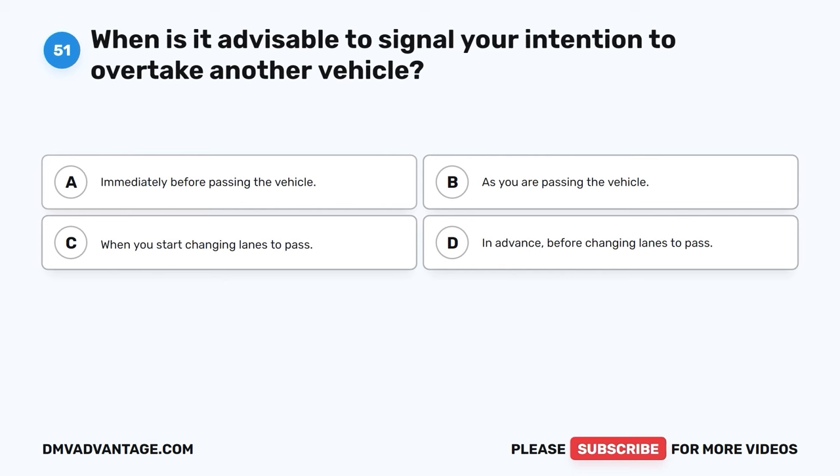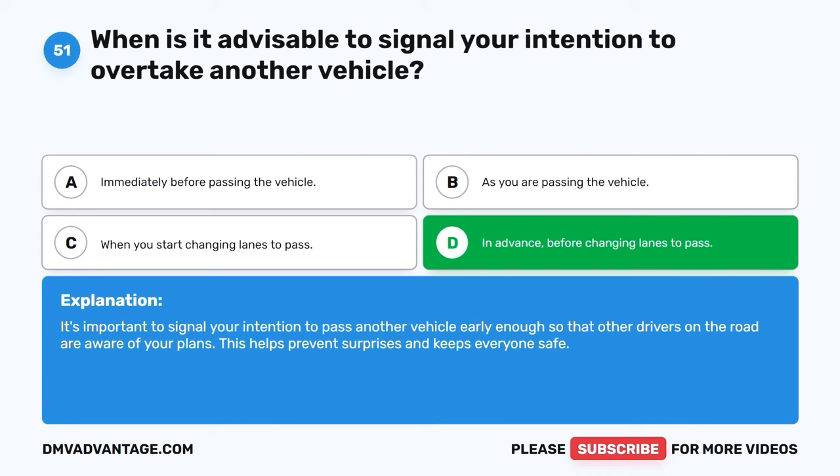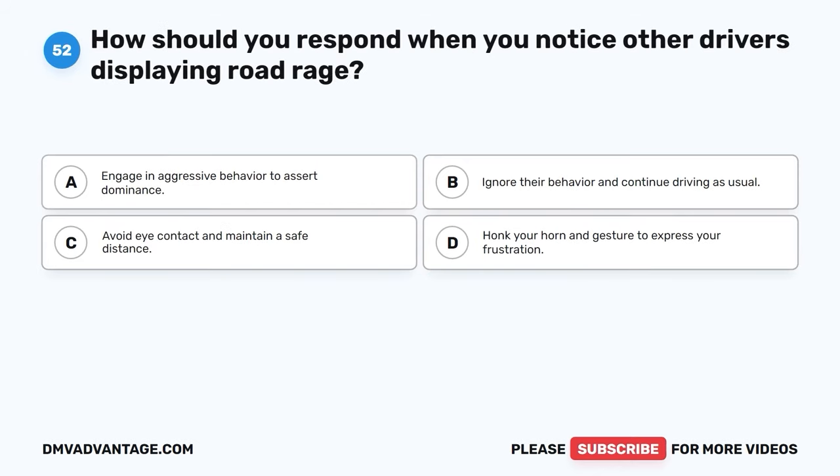Question 51. When is it advisable to signal your intention to overtake another vehicle? A. Immediately before passing the vehicle. B. As you are passing the vehicle. C. When you start changing lanes to pass. D. In advance, before changing lanes to pass. The correct answer is D, in advance, before changing lanes to pass. It's important to signal your intention to pass another vehicle early enough so that other drivers on the road are aware of your plans. This helps prevent surprises and keeps everyone safe.